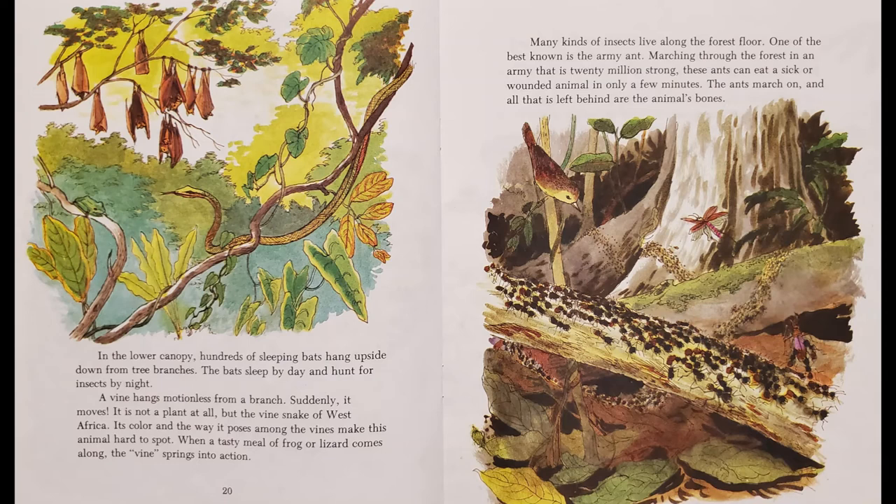In the lower canopy, hundreds of sleeping bats hang upside down from the tree branches. The bats sleep by day and hunt for insects by night. A vine hangs motionless from a branch — suddenly it moves. It is not a plant at all, but the vine snake of West Africa. Its color and the way it poses among the vines make this animal hard to spot. When a tasty meal of frog or lizard comes along, the vine springs into action.